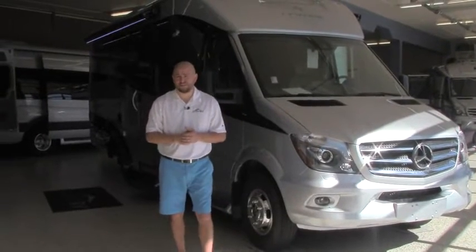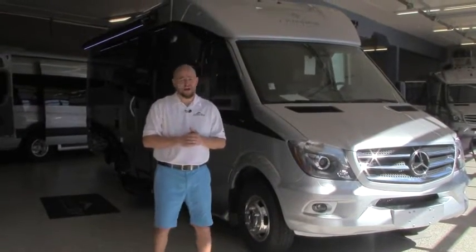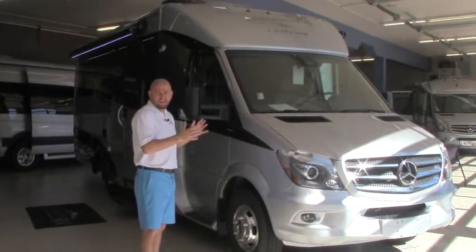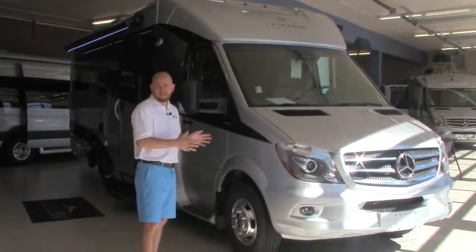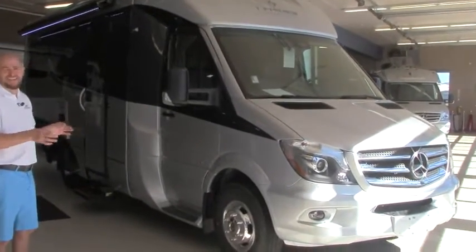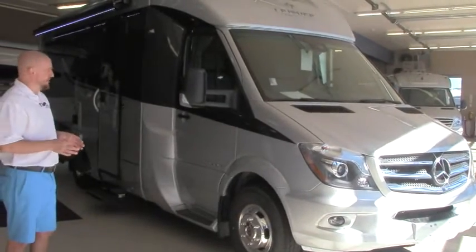Hi folks, Brian Meskel here at Johnson RV. It's a great day to show you this new arrival to our lot. Believe it or not, we've got a 2017 Unity FX that's here and available now. Normally you're going to be waiting six to seven months for one of these. This one is here and available — it is not going to last long.